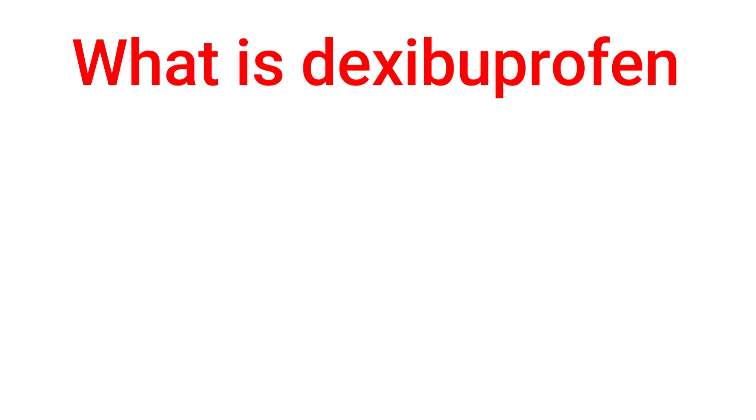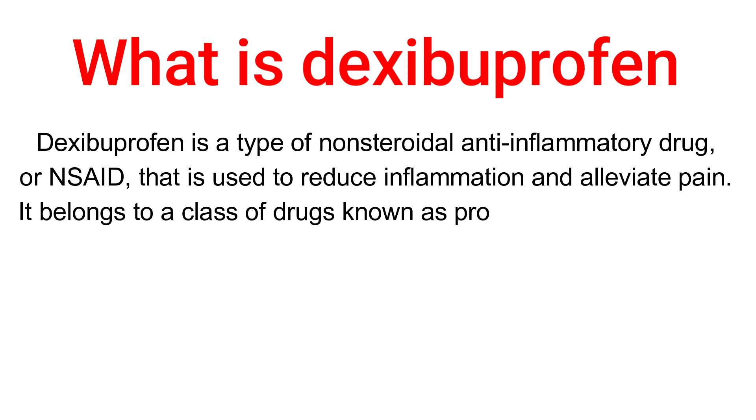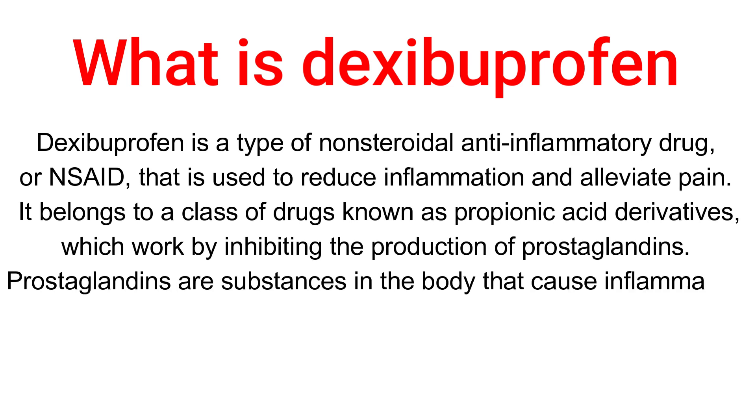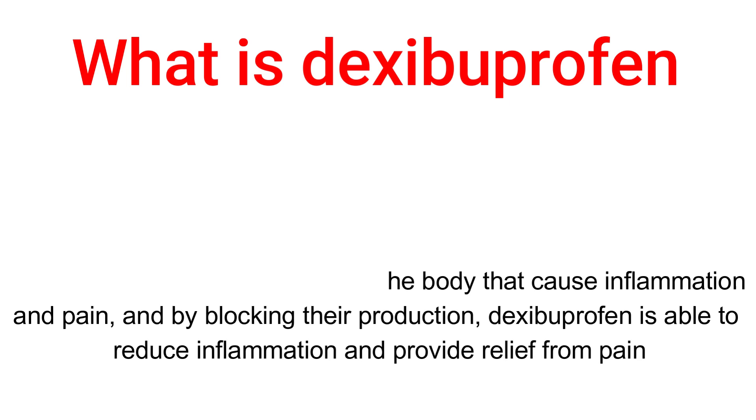What is dexibuprofen? Dexibuprofen is a type of non-steroidal anti-inflammatory drug, or NSAID, that is used to reduce inflammation and alleviate pain. It belongs to a class of drugs known as propionic acid derivatives, which work by inhibiting the production of prostaglandins — substances in the body that cause inflammation and pain. Dexibuprofen is thereby able to reduce inflammation and provide relief from pain.